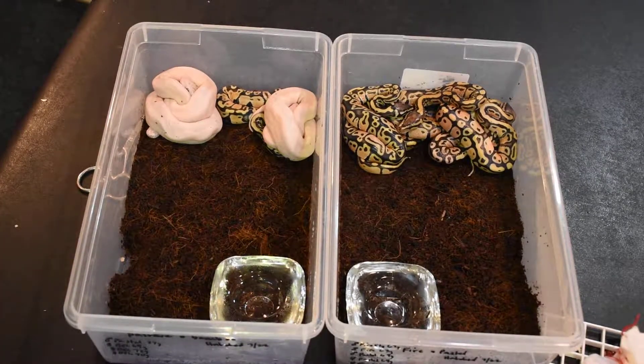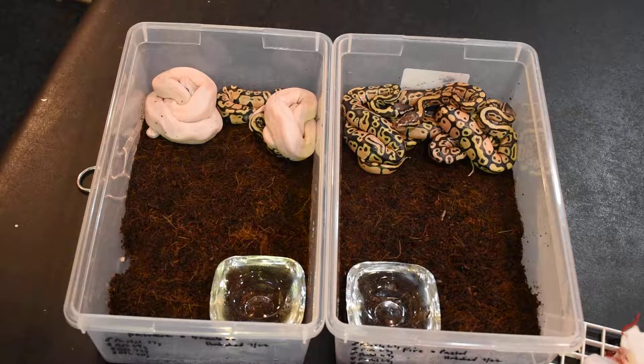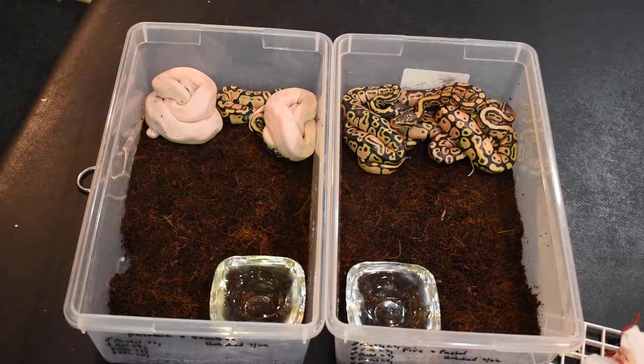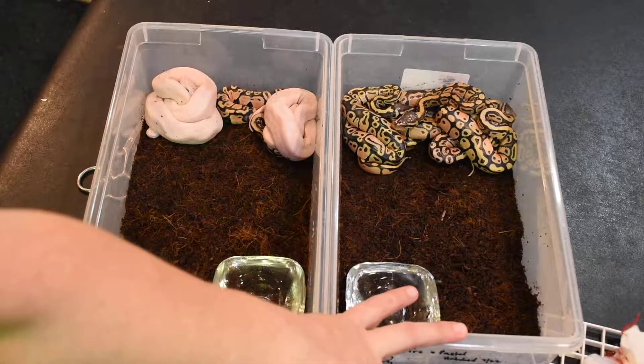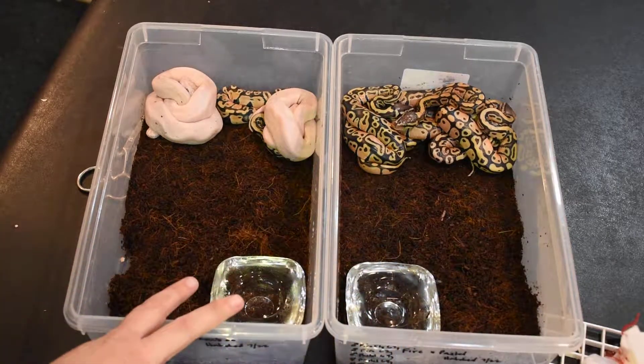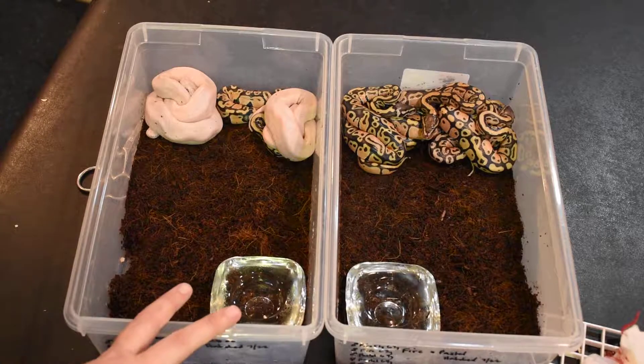This is Morgan from MKPythons doing an update video on clutches 3 and 4. They pipped and were cut on 7.22, slowly made their way out of the eggs, and they all came out as of today, 7.25. The two clutches: on this side we have fire paired with a pastel, and on this side we have a bamboo paired with a pastave, which is Mojave pastel.